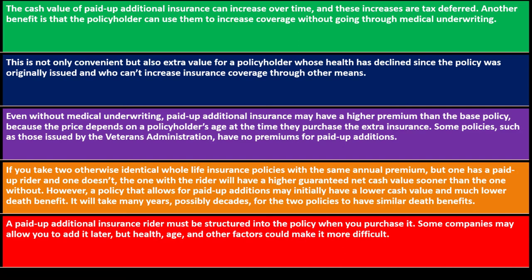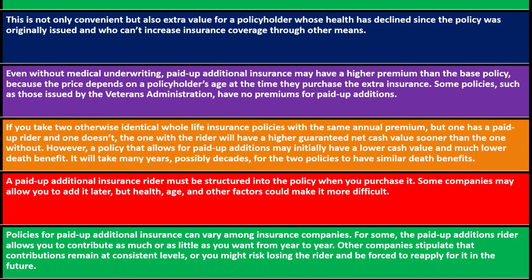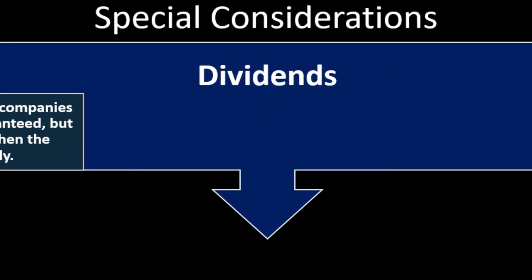Some companies may allow you to add the rider later, but health, age, and other factors could make it more difficult. Policies for paid-up additional insurance can vary among insurance companies. For some, the paid-up addition rider allows you to contribute as much or as little as you want from year to year. Other companies stipulate that contributions remain at constant levels, or you risk losing the rider and being forced to reapply.